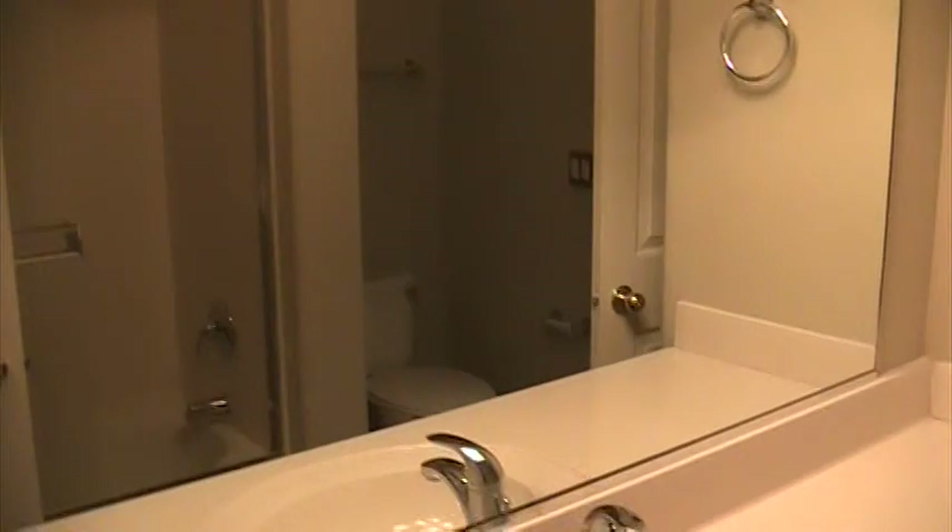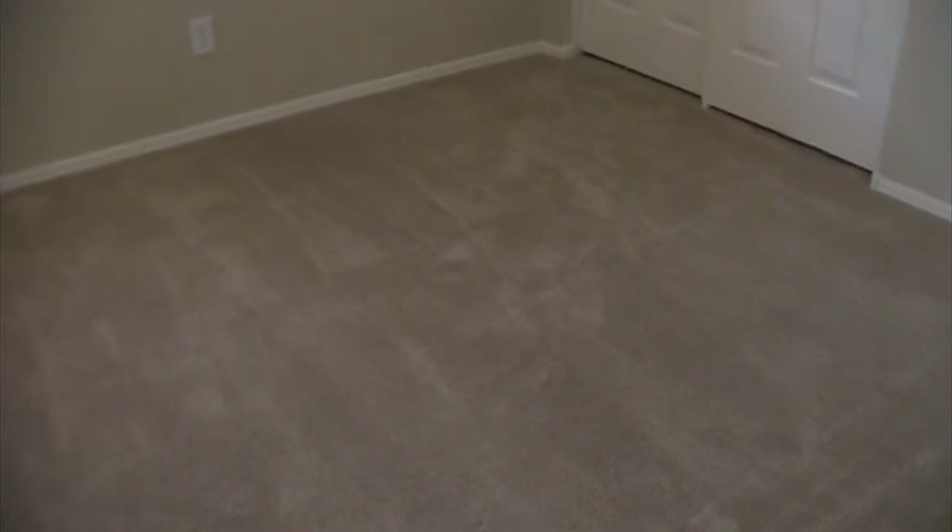Over here is the morning closet. Over here is bathroom number two — it's got two doors, a bathtub with shower head, and tile flooring. And the bedroom in here is bedroom number two — again neutral colors, wood blinds, and a closet door.